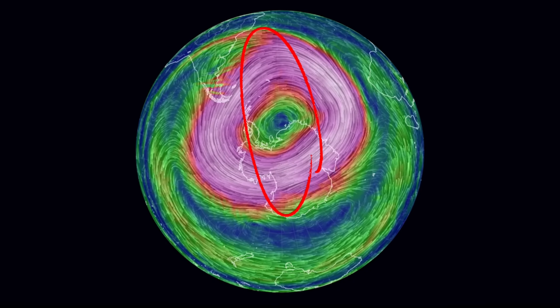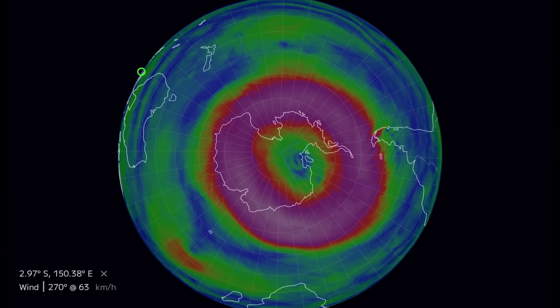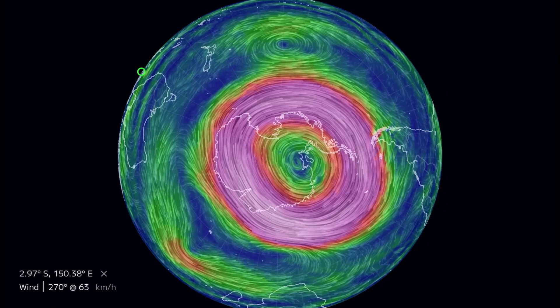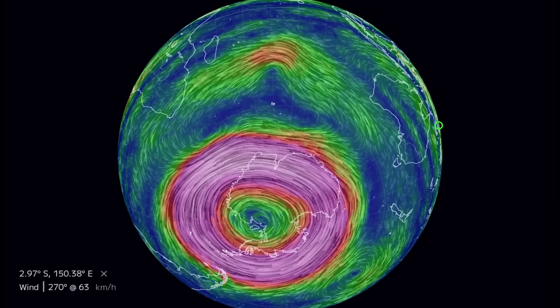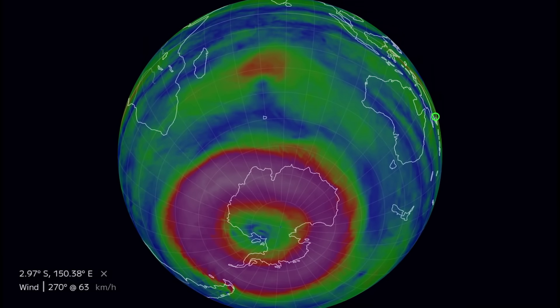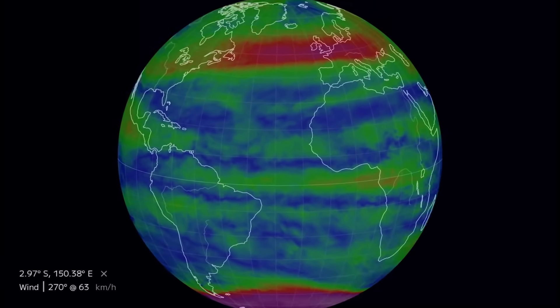Now let's get to world weather. We're going to start by looking at the polar vortex. On the last update, this is where it was, what it looked like, and how strong it was in the Southern Hemisphere — you can see it stretched towards South America. Well, this is our Southern Polar Vortex right now. It is in a different position, and it is losing its velocity and starting to lose its size as well.